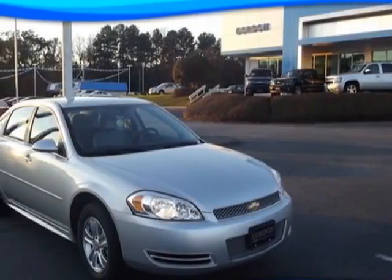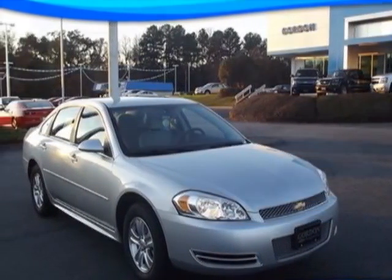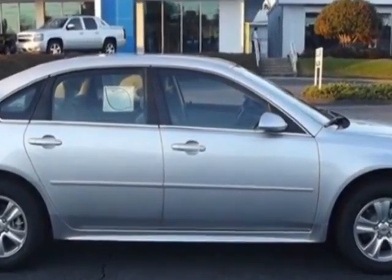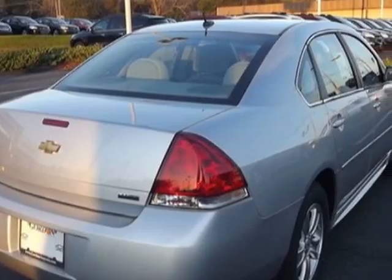Check out this new 2013 Chevrolet Impala for your protection. This vehicle has a full factory warranty. This vehicle gets an estimated 18 miles per gallon in the city, and an estimated 30 on the highway.